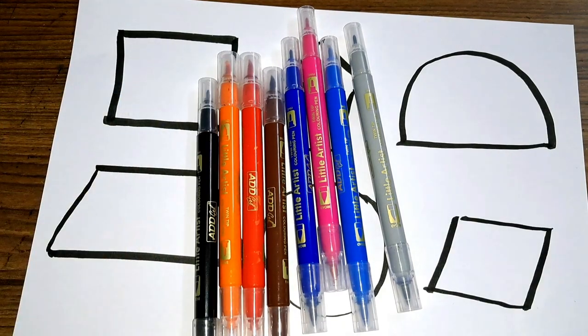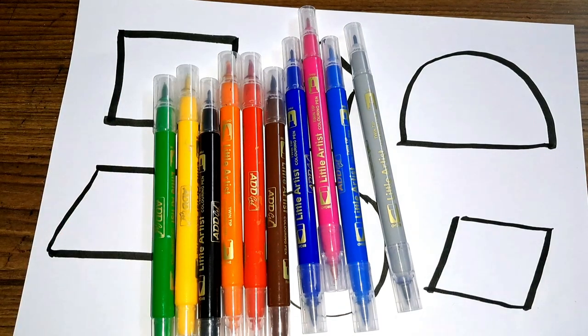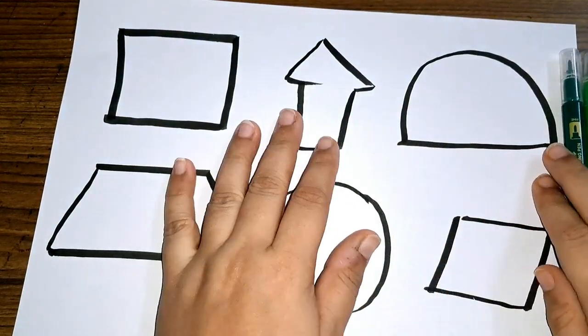Black color, yellow color. Light green color, dark green color. These are the colors.